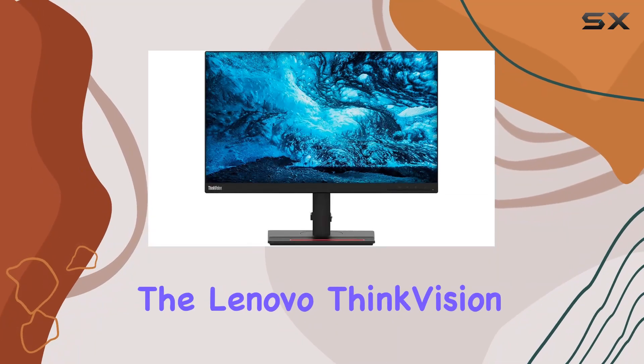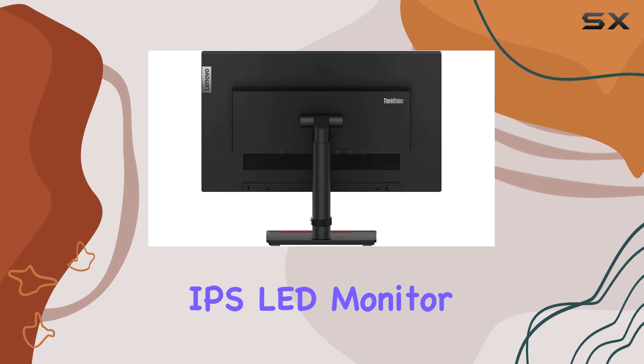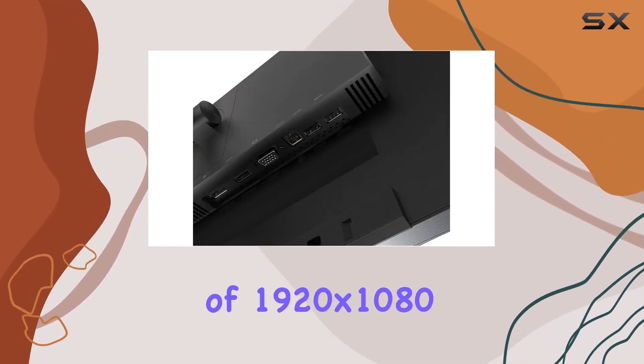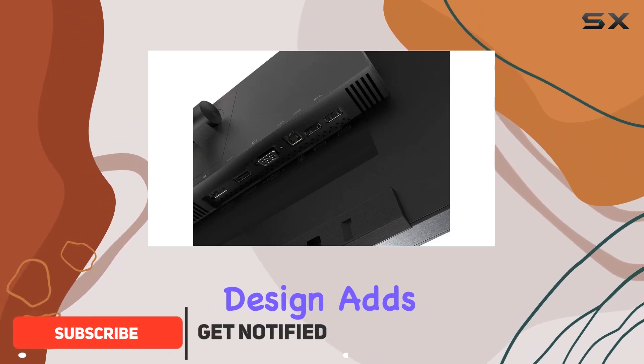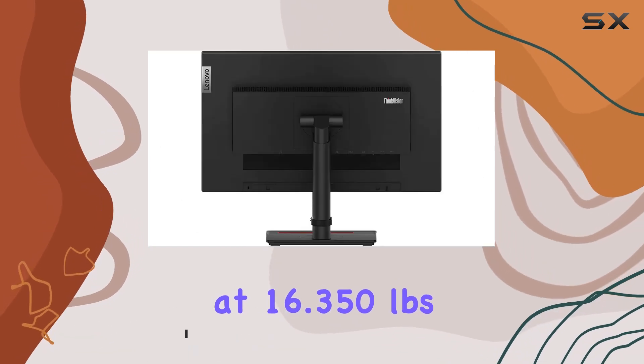Today, we're diving into the Lenovo ThinkVision T23i20, a 23-inch IPS LED monitor boasting a full HD resolution of 1920x1080. The sleek black design adds a touch of sophistication to your workspace, weighing in at 16.350 pounds.